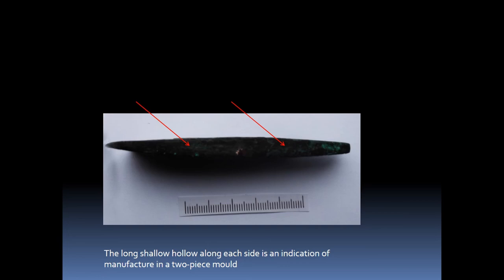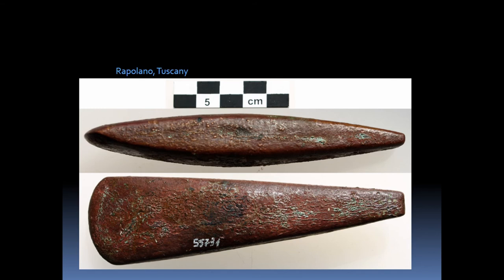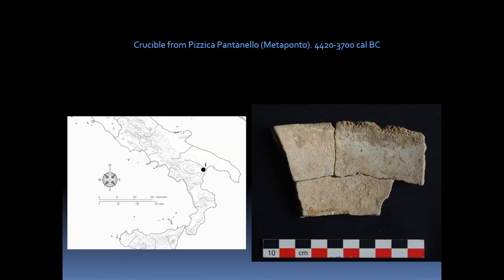The long shallow hollow along each side is an indication of manufacture in a two-piece mold. Morphologically similar specimens came from Campegine (Reggio Emilia), Sgurgola (Lazio), Rapolano (Tuscany), and Stankovci (Dalmatia), and they were attributed to the late Neolithic or the very early stage of the Copper Age. Very early copper working in southern Italy was found at Pizzica Pantanello Metaponto — a crucible for copper melting from an early Neolithic context dating to 4200–2700 calibrated BC — but the copper was obviously imported.